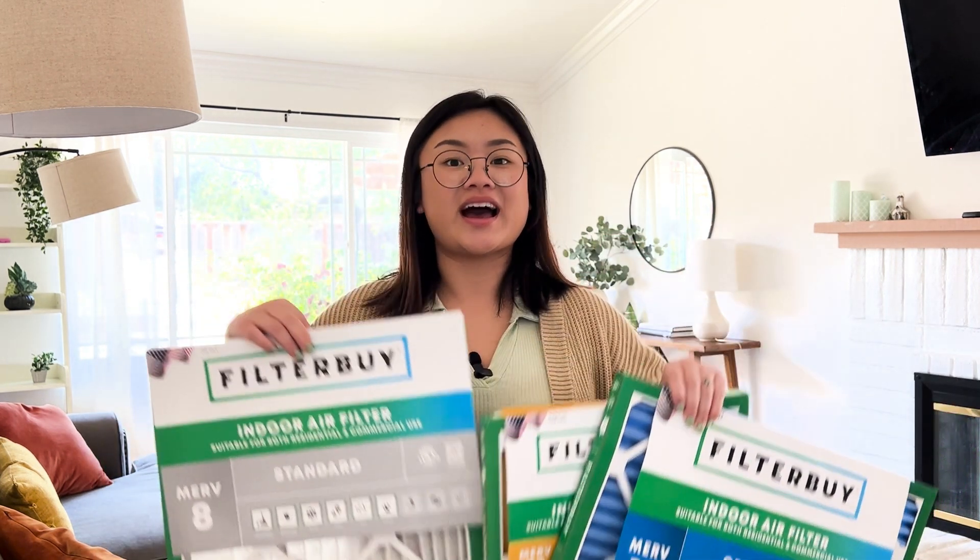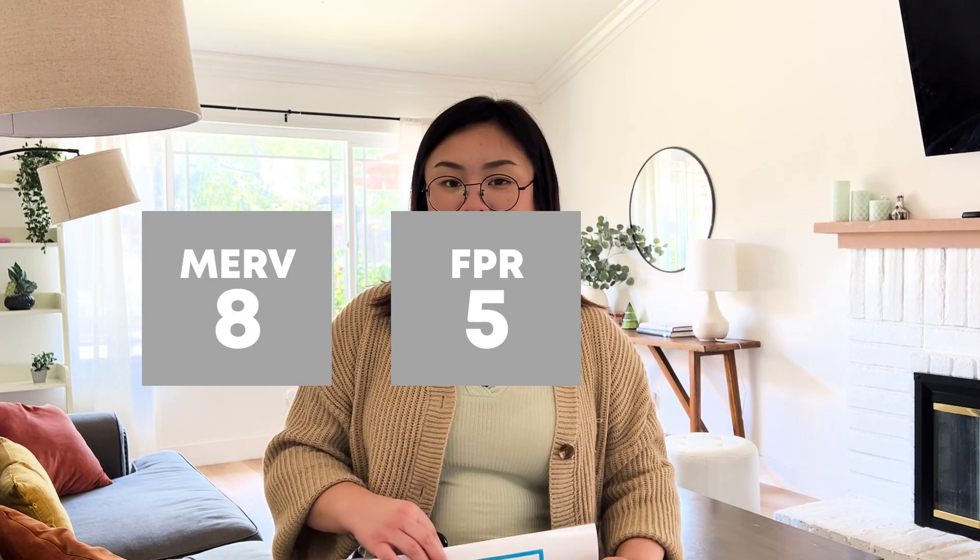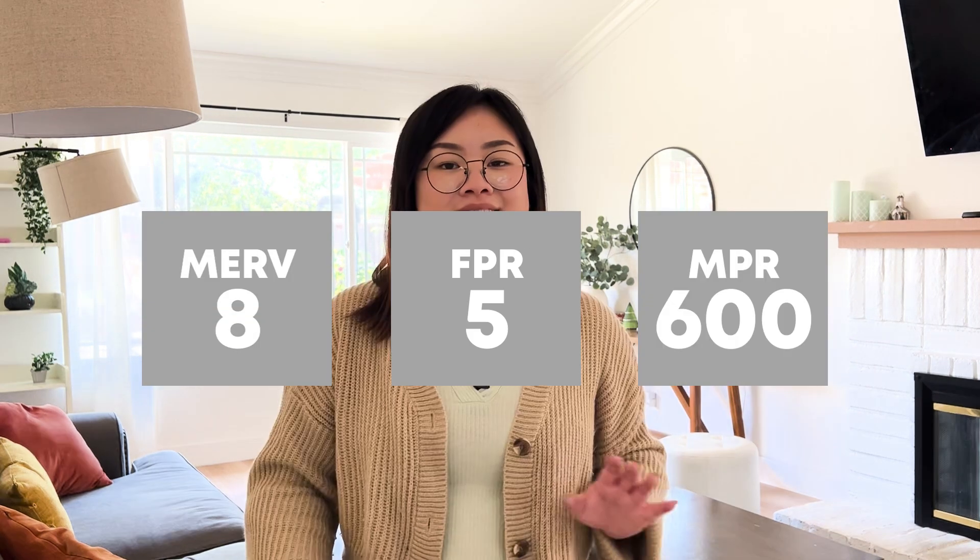Air filters are your first line of defense in maintaining a healthy home. But with so many options, how do you pick the right one? That's where MIRV, FPR, and MPR come in. These are all different ways to describe how effective an air filter is and what the filter was designed for.